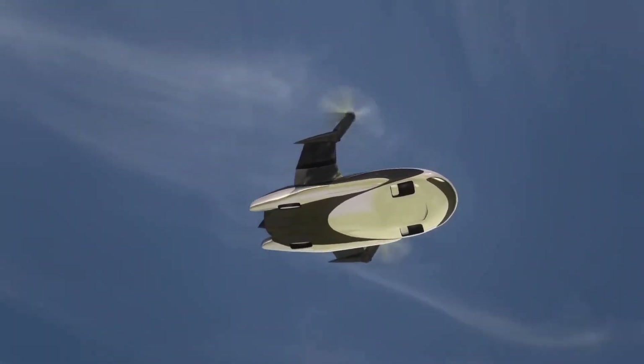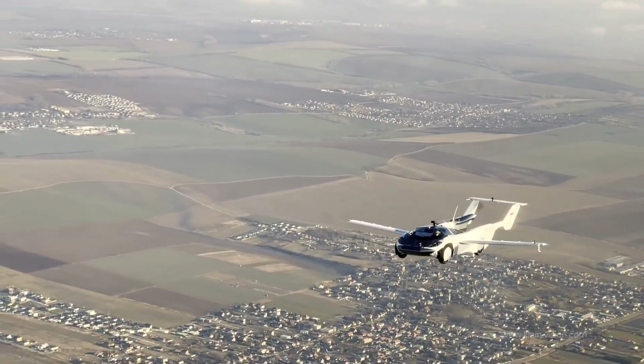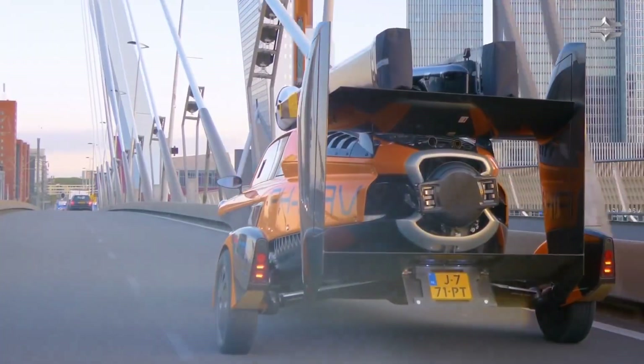Are you intrigued by the concept of cars taking flight? It's definitely something we don't see every day, but you'll see a bunch of flying cars from all around the world in this video.